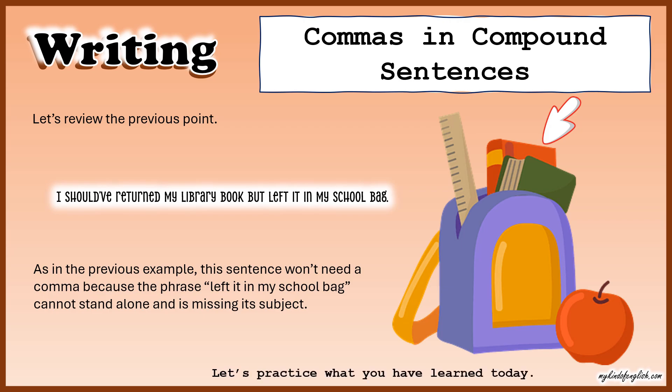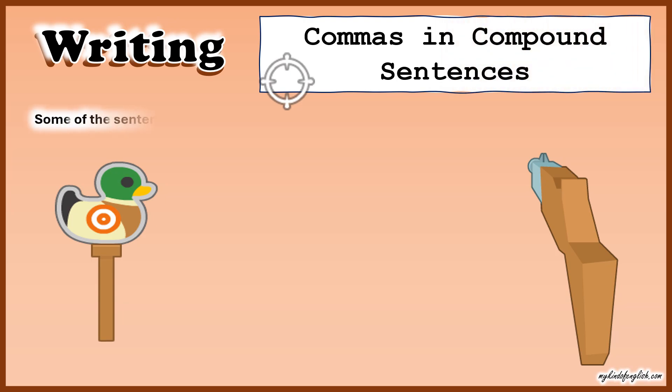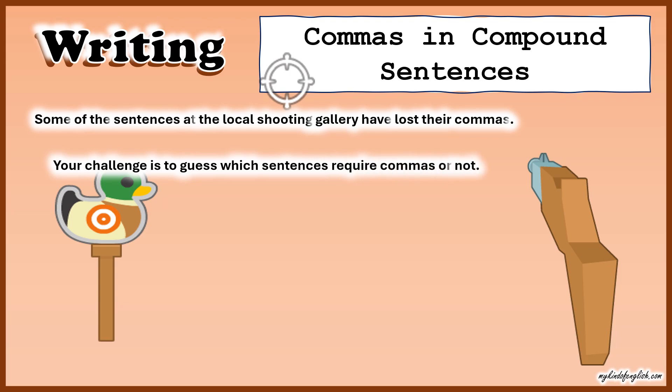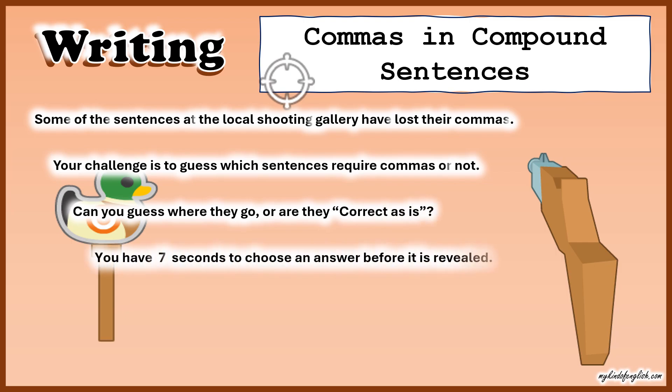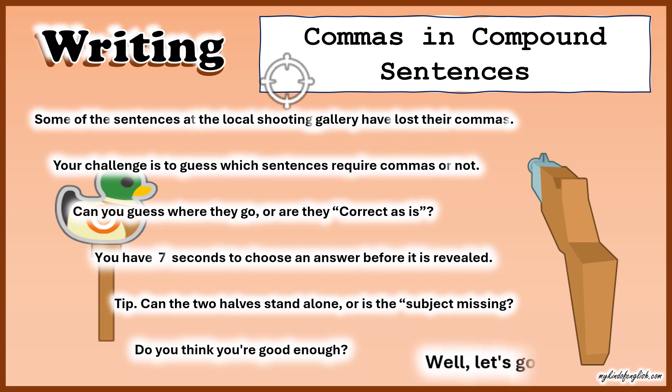Let's practice what you have learned today. Commas in compound sentences — some of the sentences at the local shooting gallery have lost their commas. Your challenge is to guess which sentences require commas or not. Can you guess where they go, or are they correct as is? You have seven seconds to choose an answer before it is revealed. Tip: can the two halves stand alone, or is the subject missing? Let's go!